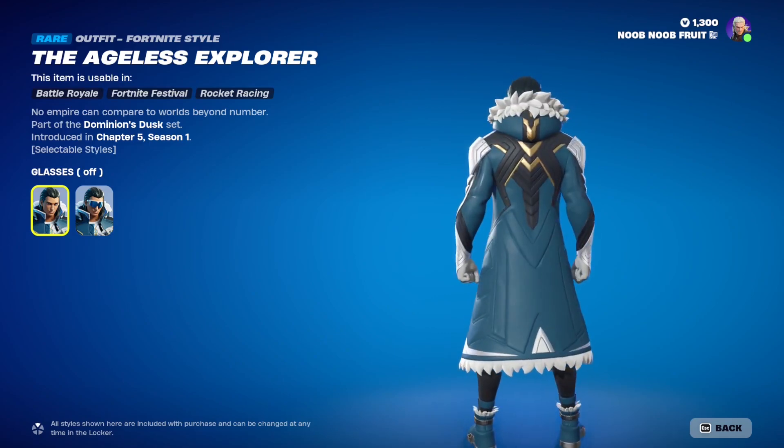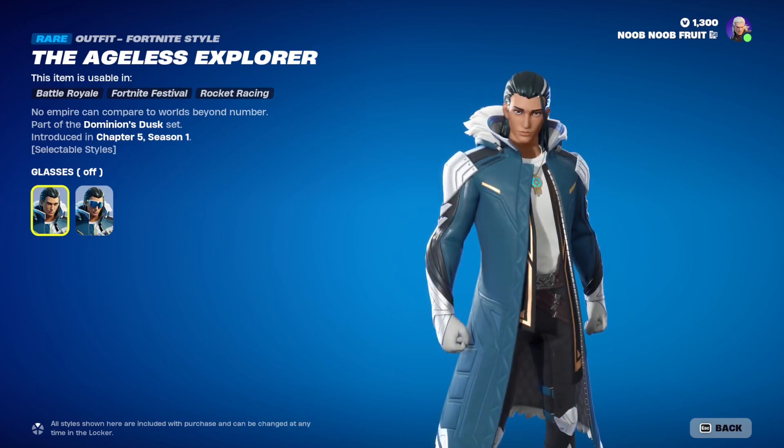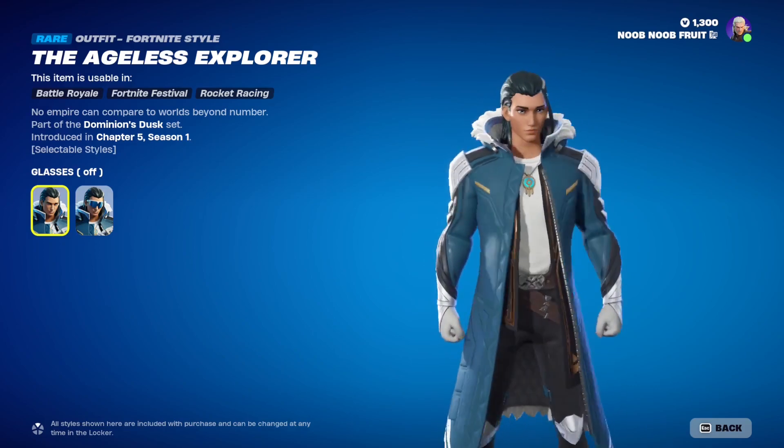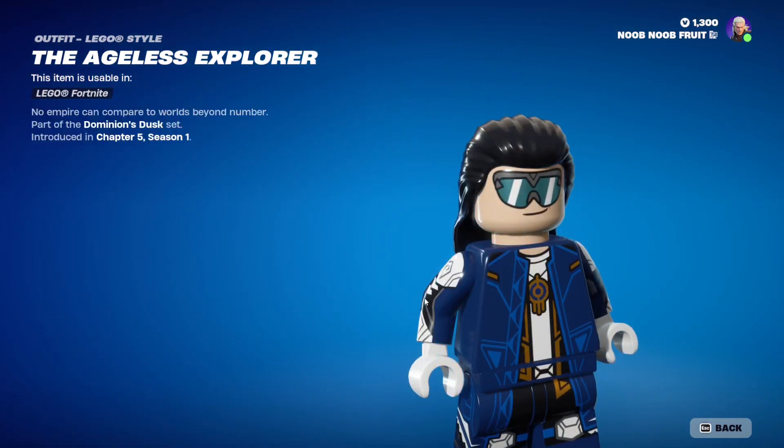He looks amazing — the detail is awesome, I love the coat and the style, the theme looks absolutely insane. A lot of people are going to buy this skin just because of the lore behind it.